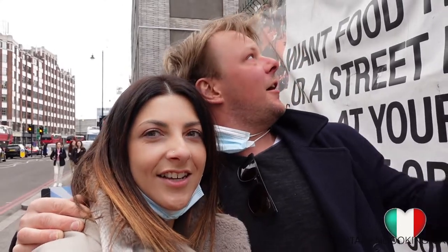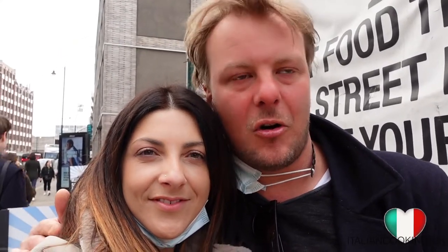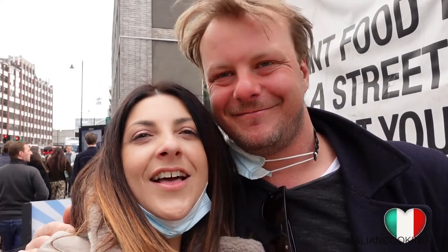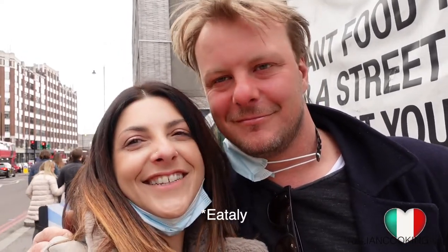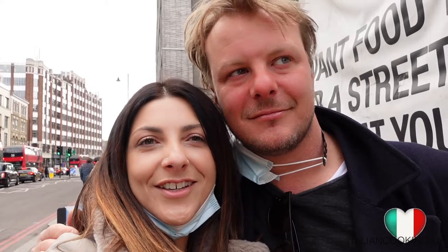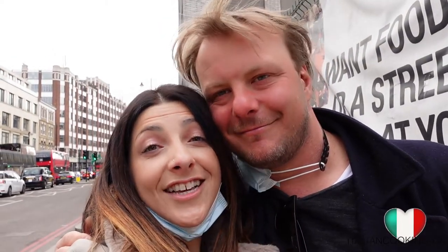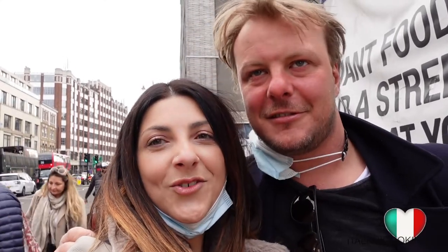We've now arrived at the Urban Food Fest, which is in Shoreditch — just like a car park with some food stalls. We're going to take you around to check it out and see what it's all about. Unfortunately Eat Italy didn't work out today — the queue was too long. We're just going to enjoy ourselves here in Shoreditch. It's a really, really nice area in London, which I really like.